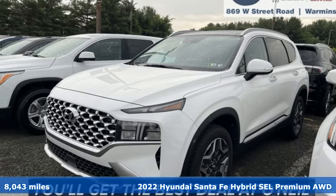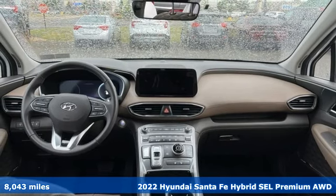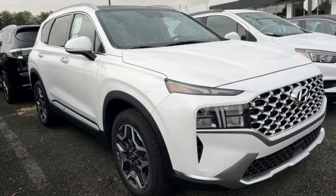It's a 2022 Hyundai Santa Fe Hybrid. It offers up more than you expect and everything you deserve. And with features like these, every drive is a pleasure.